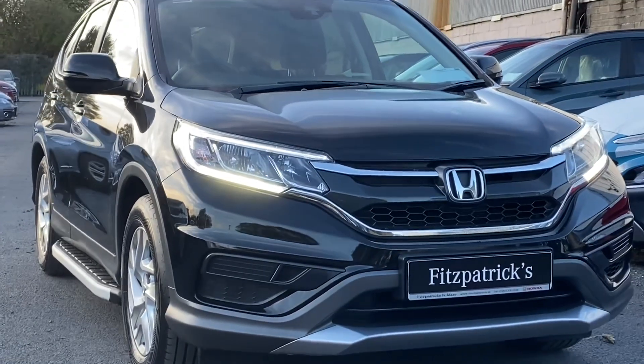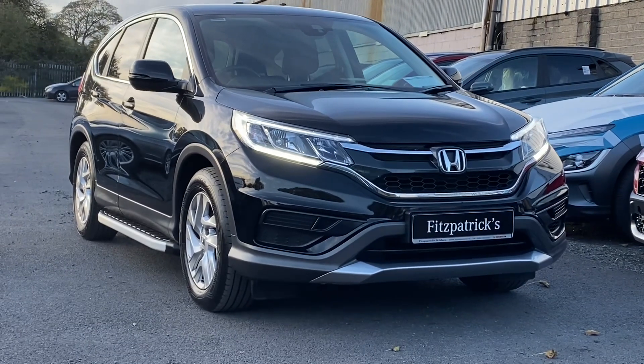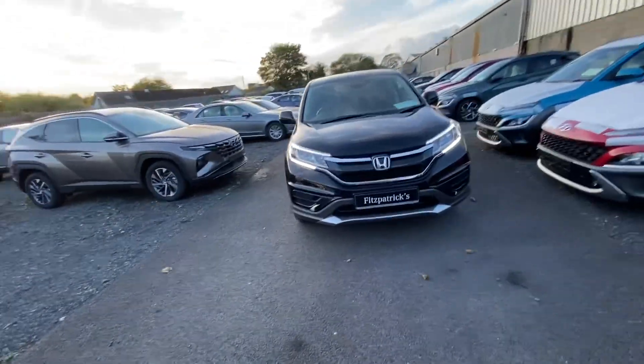Hey everybody, Brian here. In this video I want to show you this car here. This is a 2018 Honda CR-V and this is a diesel S navigation model. If you have any information you want on this car, 086 843 1945.